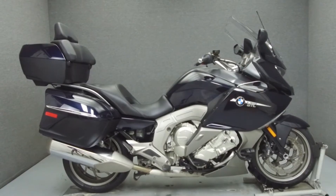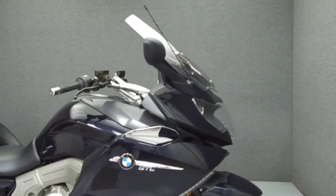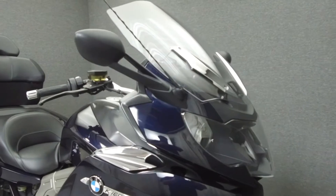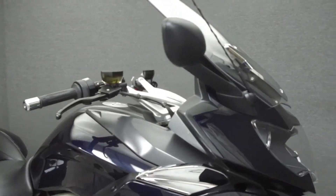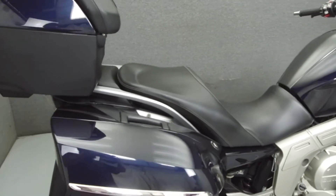Hey everyone, this is Keegan from National Power Sports. Today we're going to take a look at this 2012 BMW K1600GTL with 22,597 miles.